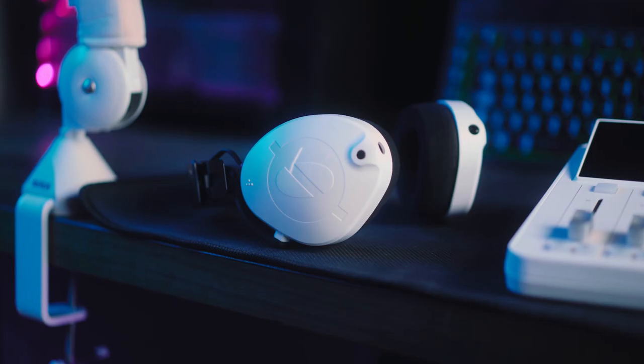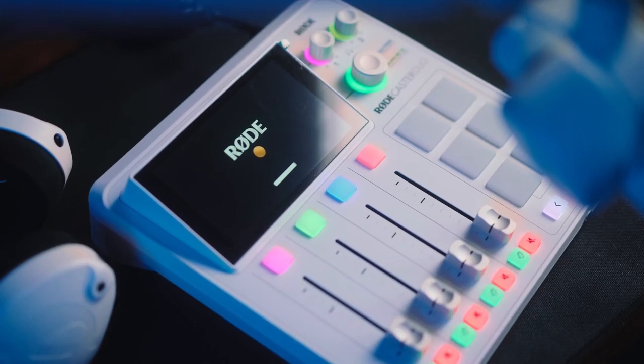Before we get started, I just want to give a huge shout out to Rode for sending over the brand new white PodMic as well as the rest of the white audio range. If you want to check it out for yourself, the link is in the description down below. But let's get started and check out what you get in the box for the PodMic.